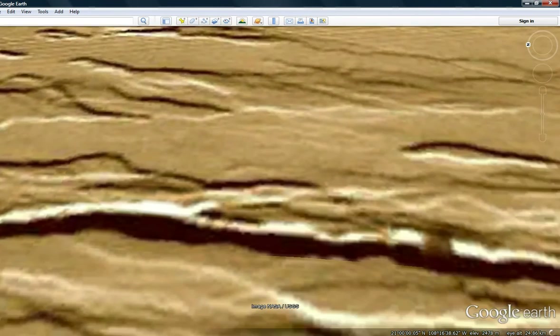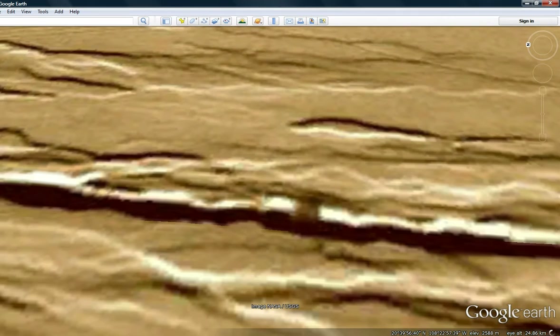That thing right there is above the ground — once again it's some kind of a structure. All over the place in these photos and Google Earth, there's stuff all over the place. And again, look at this thing — it casts a shadow. It's well above ground. Not natural.